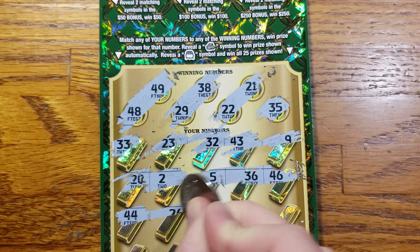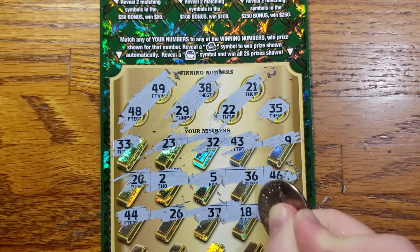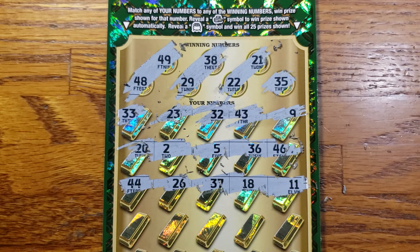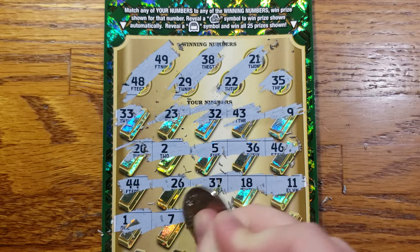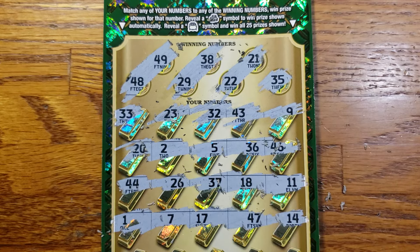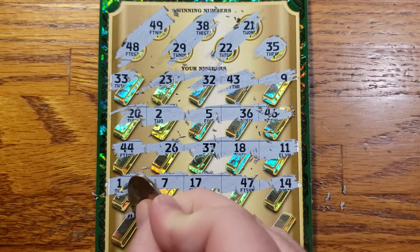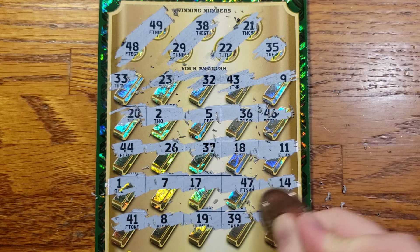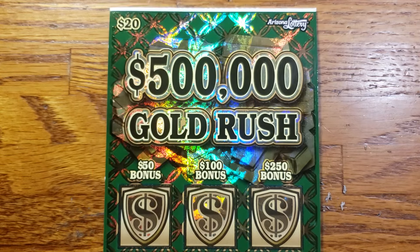There's my lucky 44 — not today. 26, 37, 18, 22, and 11. Two rows left: 21, 7, 17, 47, and 14. Last row: 41, 8, 19, 39, and 6. Nothing down below.